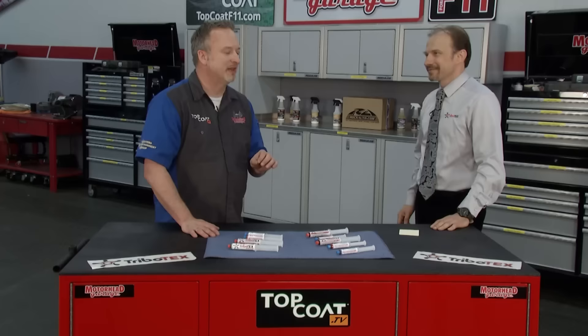Welcome back to Motorhead Garage presented by TopCoat. A nuclear scientist, a college instructor, and a defense contractor walk into a television studio. It's not a joke — it actually just happened. This is Pasha Radenko, and he is with Tribotex. It's something you're going to love. Tell us what it is.